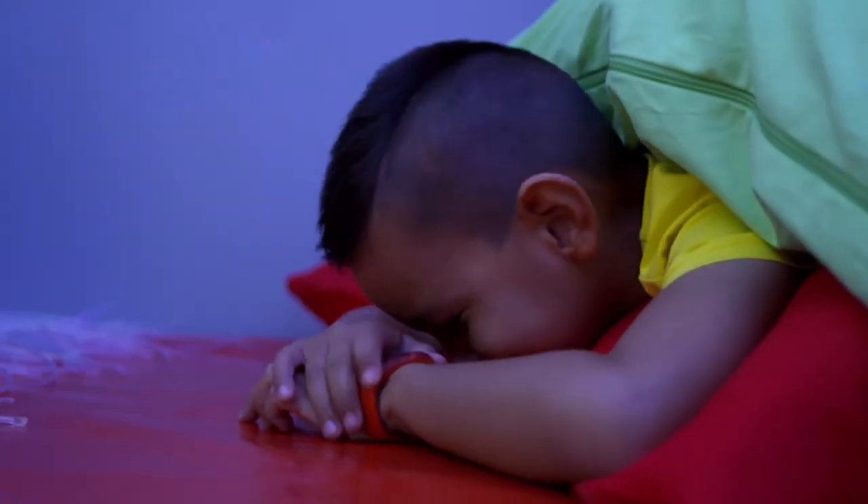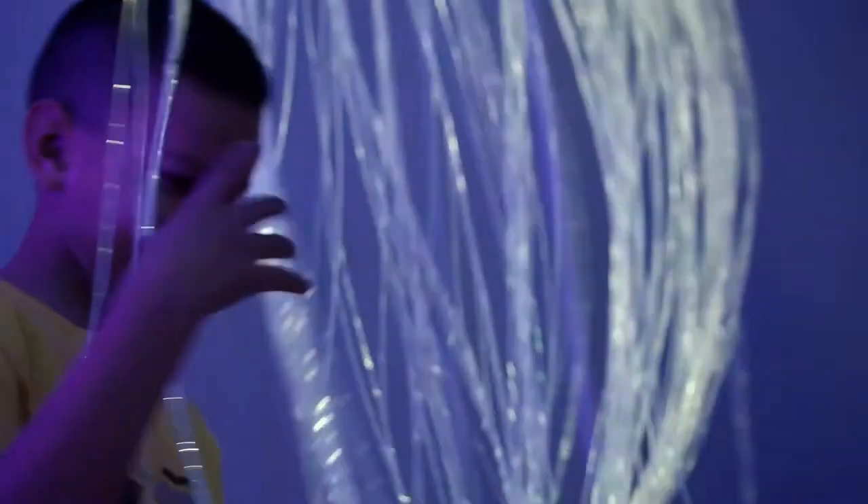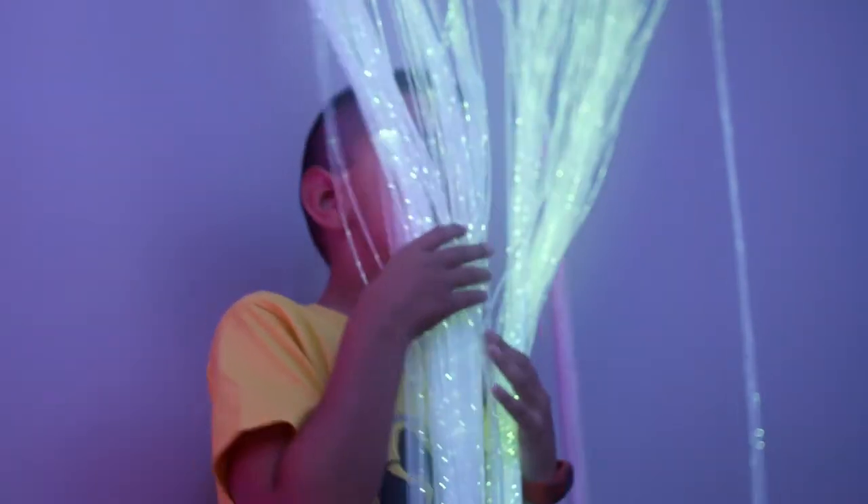The sensory room has really helped with my understanding of sensory needs. I had no idea before I came in here what a sensory diet was or how to regulate him. Coming in here has just given me so much more understanding and how I can implement small changes into his daily routine. It's been amazing.